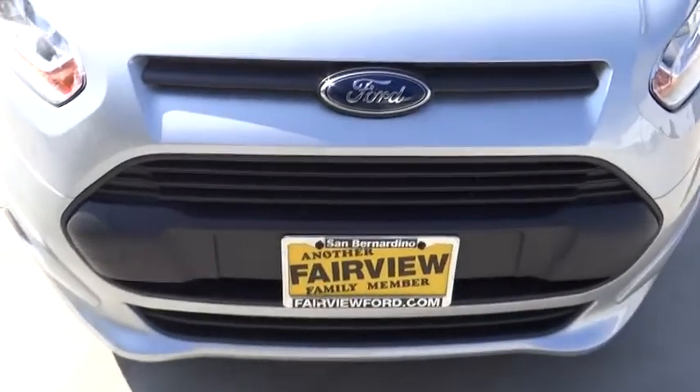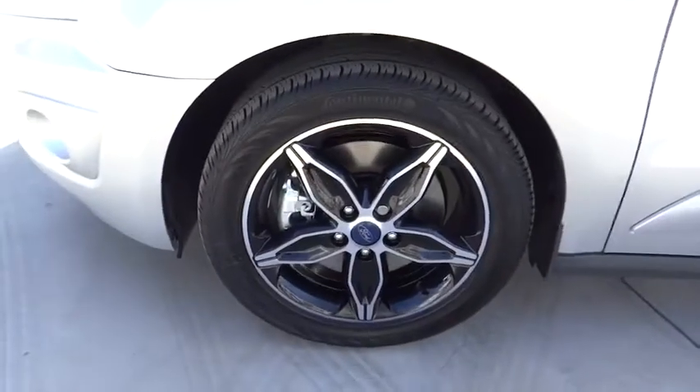Floor mat, cruise control, AM-FM stereo radio, rear defrost, front-wheel drive, MP3 player, fog lamps. Come see the car for yourself.